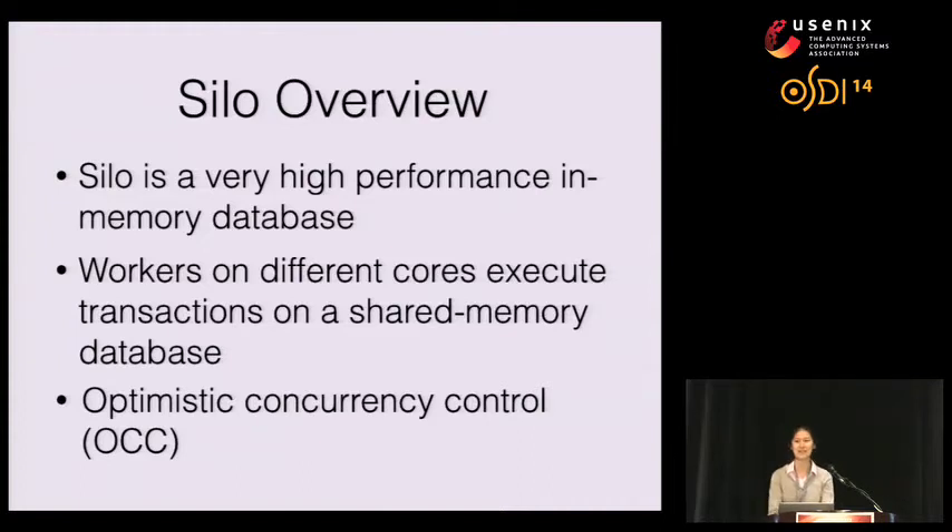Silo is a very high performance in-memory database that can run millions of transactions per second. It's highly parallel, with worker threads that run transactions on a shared memory database across multiple cores. Silo uses Optimistic Concurrency Control, or OCC, to run these transactions.